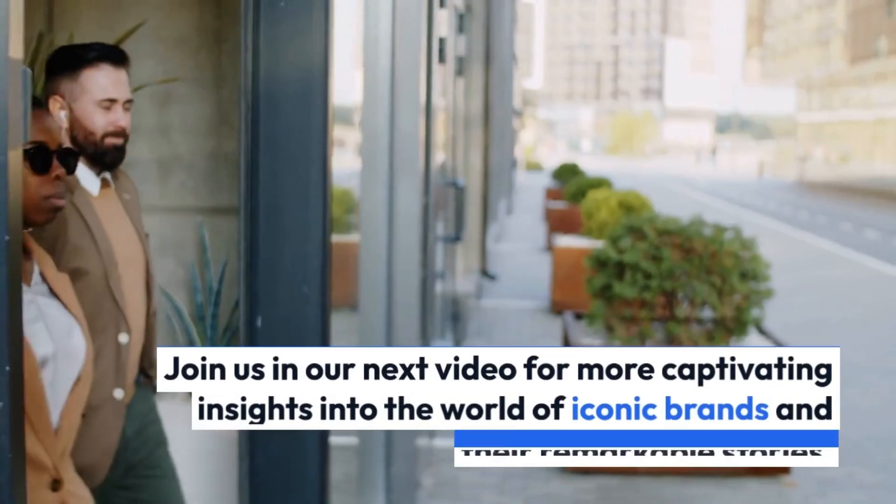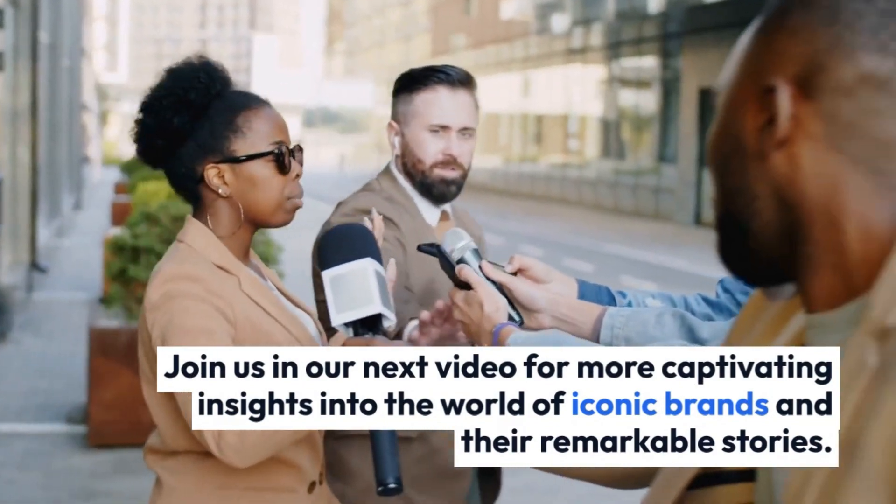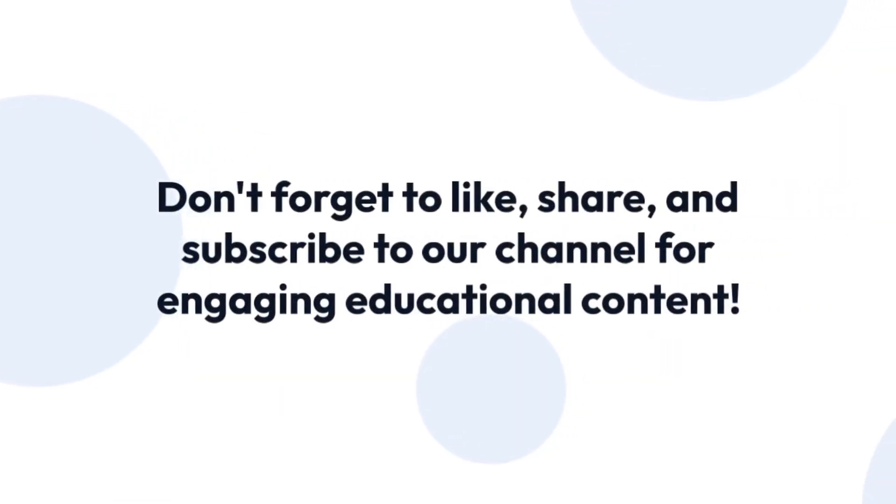Join us in our next video for more captivating insights into the world of iconic brands and their remarkable stories. Don't forget to like, share, and subscribe to our channel for engaging educational content.